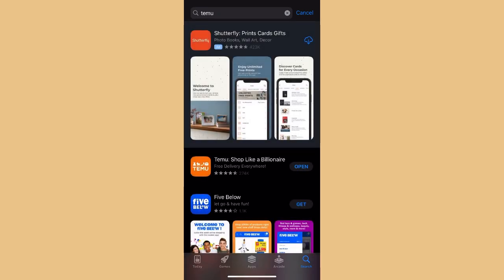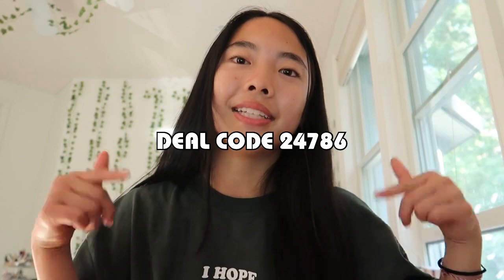That's all for my haul, but let me show you guys how you can get some free gifts. The steps are simple: go to the App Store, download the Temu app, and click the link in the description. Use the code or click the link down below to win your own free gifts. Thank you again to Temu for sponsoring this video!